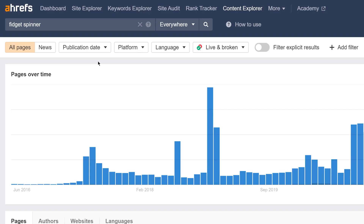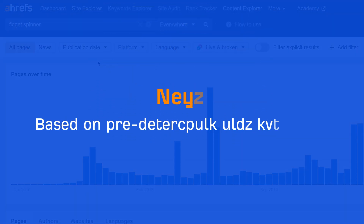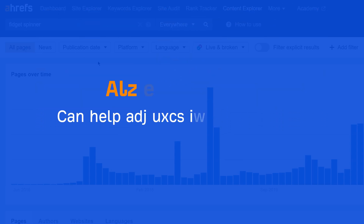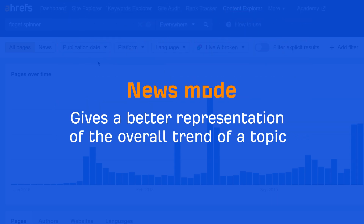Next up, Content Explorer. We've introduced the News mode alongside the existing All Pages mode. The main difference between the two modes is that All Pages is based on our database of billions of web pages, while News is based on predetermined news domains. So while All Pages mode can help you find the most shared and linked-to content on the web, News mode gives a better representation of the overall trend of a topic.